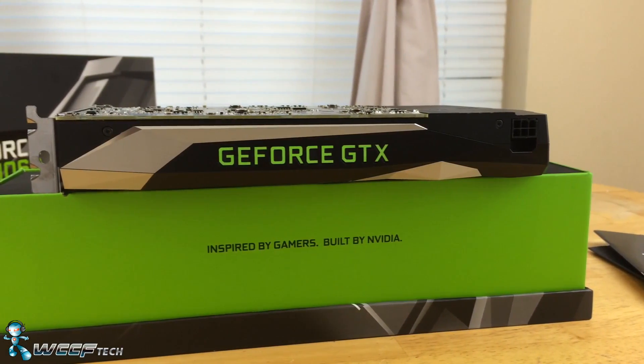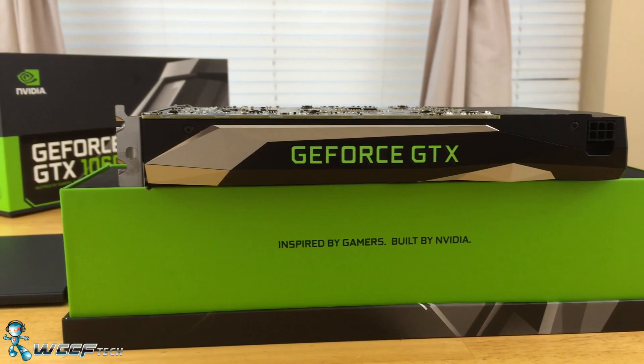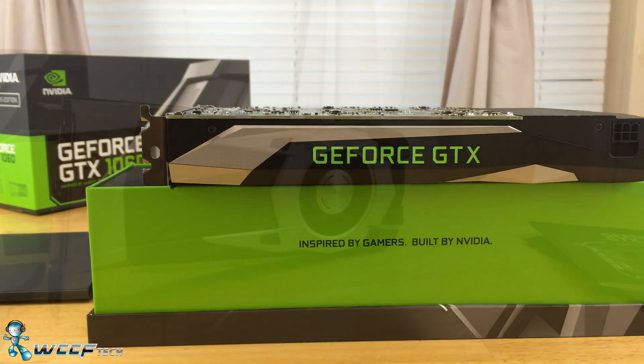There you have it. In the end, the short answer is yes — the GTX 1060 does perform pretty much in line with a reference GTX 980.